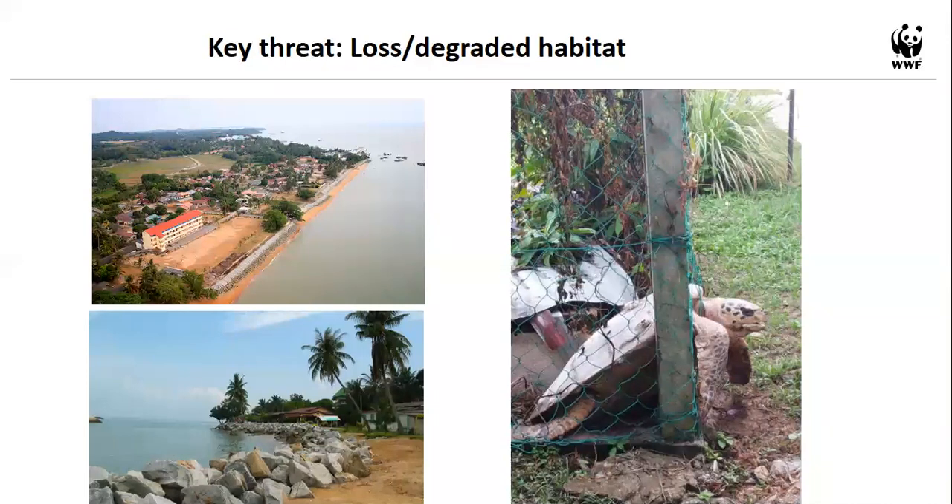Unfortunately, none of Melaka's nesting beaches are pristine or totally dark — all face some form of development. In some areas, when villagers open their door, the ocean is right there. We have recorded cases of turtles nesting in people's backyards or under their houses, and we receive rescue calls like this every few years.